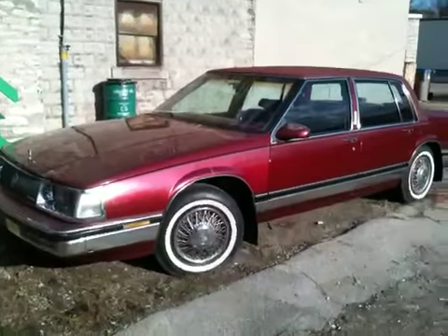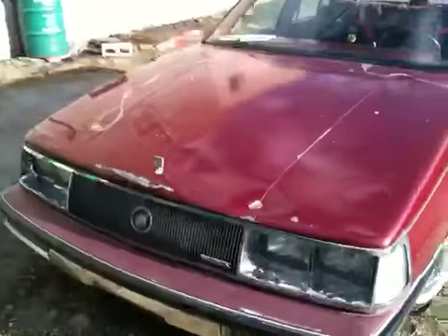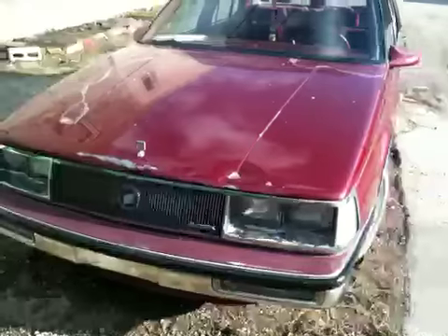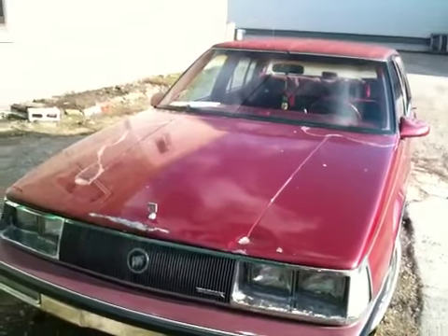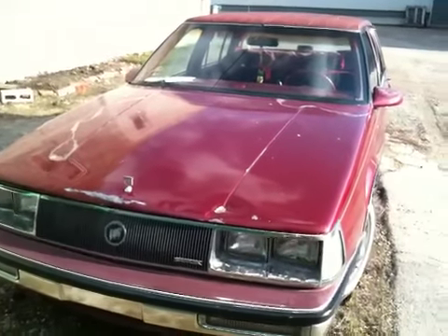Back to the Buick. This will be the third and final video on the update series on the Buick, March of 2010. And thankfully it rained last night and the car got a nice shower. Today we're going to do a little walk-around of the condition of the exterior of the car.